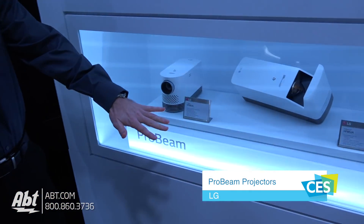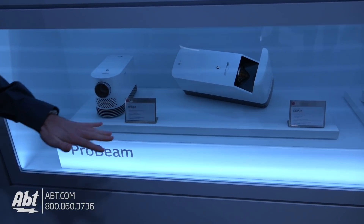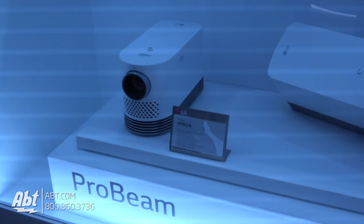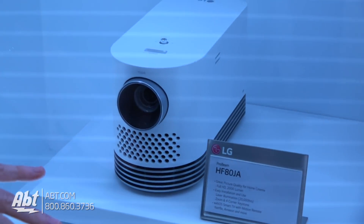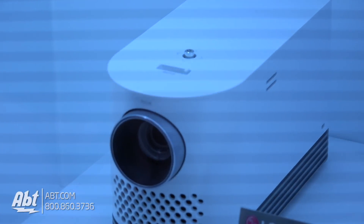What we're looking at here is our two Probeam laser projectors. These are both full HD laser projectors. First of all, we have the HF80JA, so you can see it's kind of your traditional laser design. 2,000 lumens, full HD, smart webOS capability.